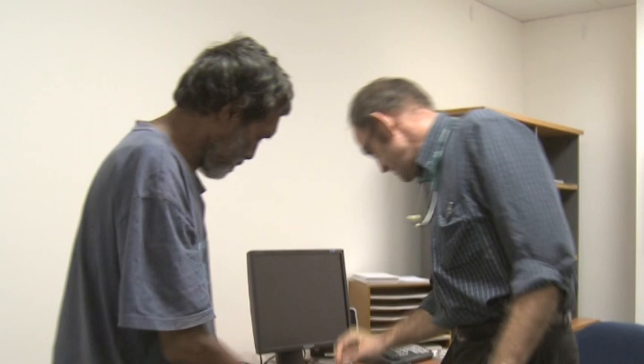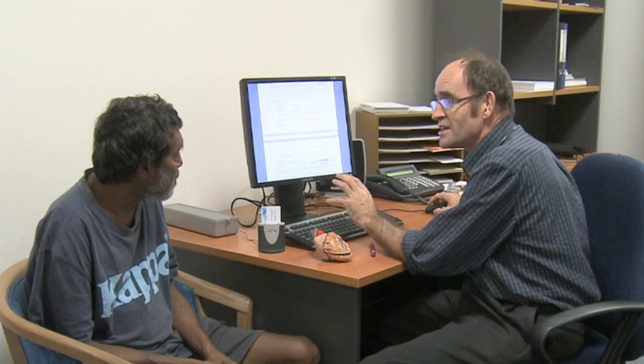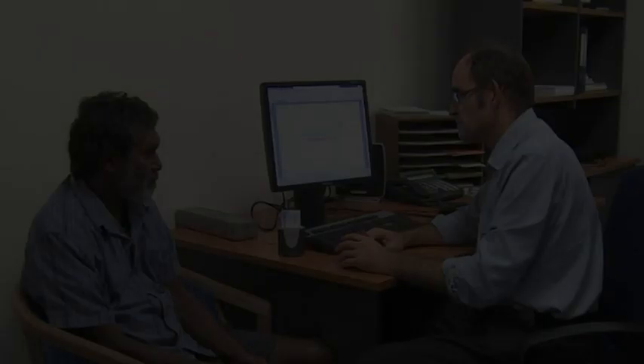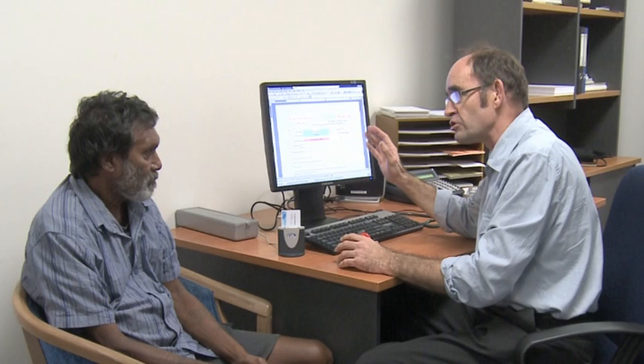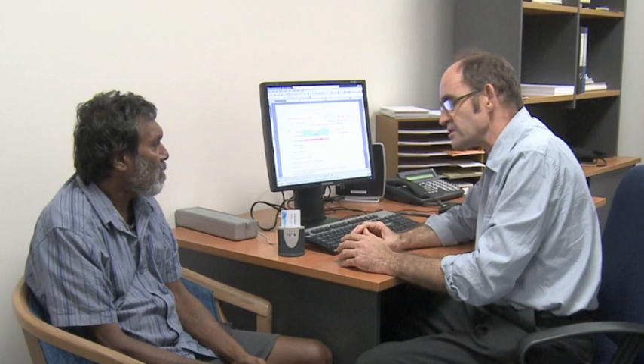Dr. Ryan Williams greets Charlie and, reviewing the electronic referral and past history, identifies a problem with the heart valve and possibly the coronary arteries. He arranges an echocardiogram and an exercise test. The results show that the mitral valve regurgitation has worsened and there is possibly a problem with the heart arteries. Dr. Williams explains that Charlie needs to be referred to Royal Adelaide Hospital for possible heart surgery, with further tests to be done first. He organises an electronic referral and arranges for patient travel to Adelaide.